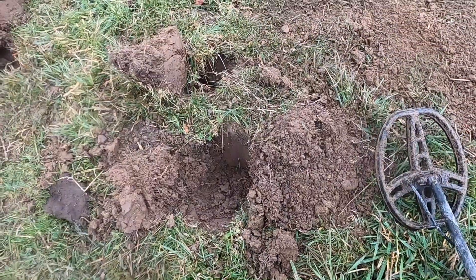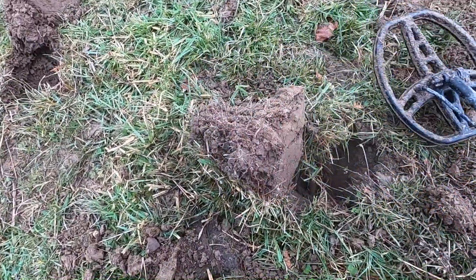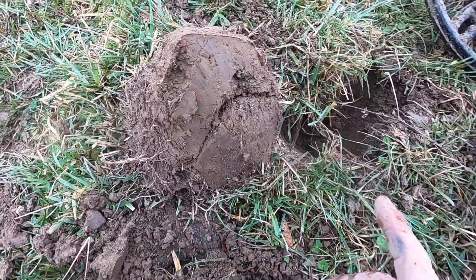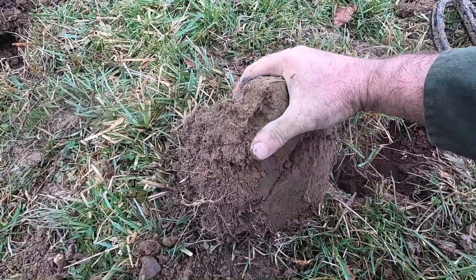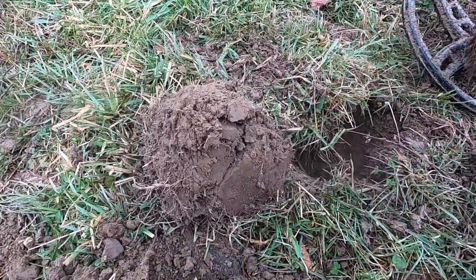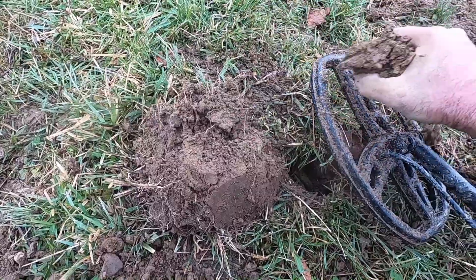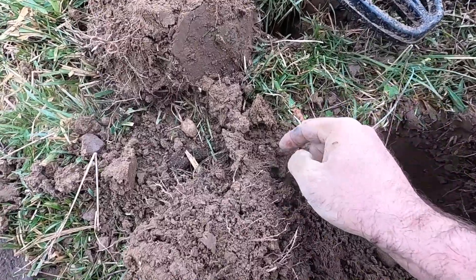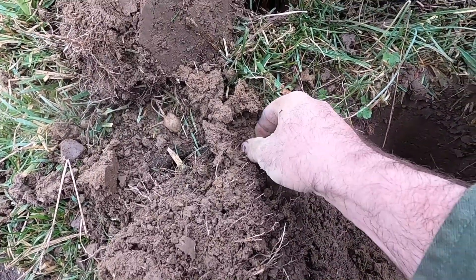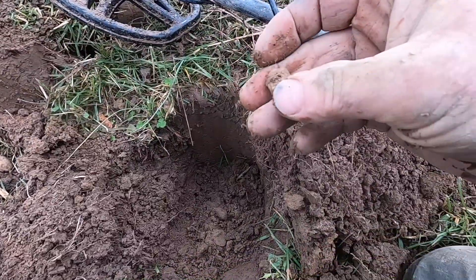We'll bag that one and move on to the next target. These are all close together which makes it nice. As I'm looking at the soil I'm seeing little streaks of charcoal in there, so this is still telling us a story about what happened here.